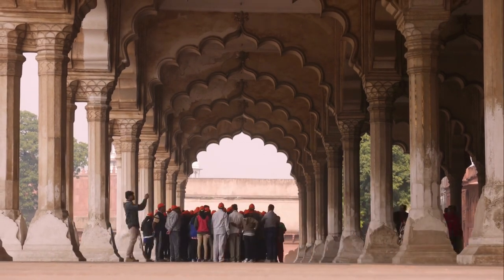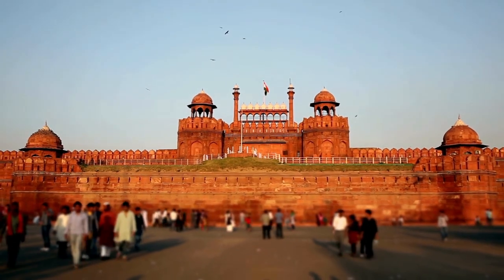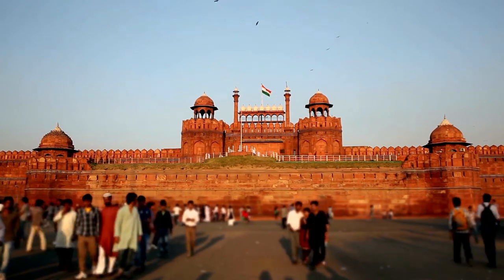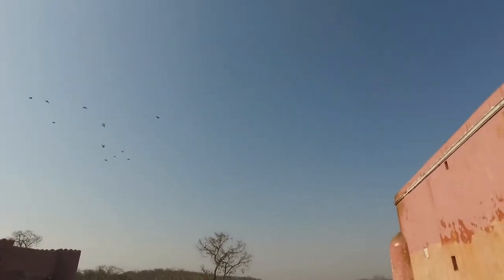The Red Fort in Delhi is an important historical monument that represents the grandeur and opulence of the Mughal era. Its impressive architecture, rich history, and cultural significance make it a must-visit destination for tourists and locals alike.